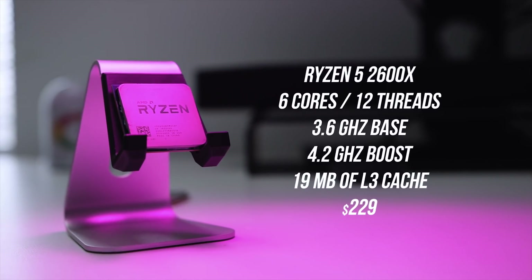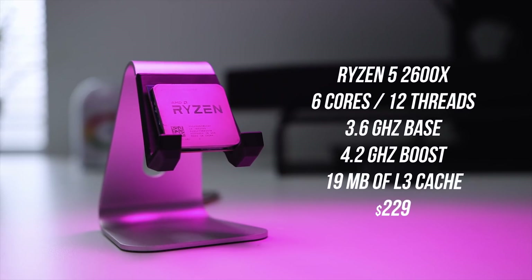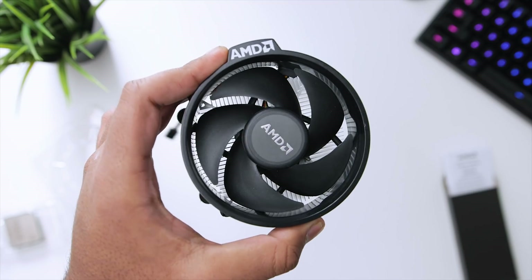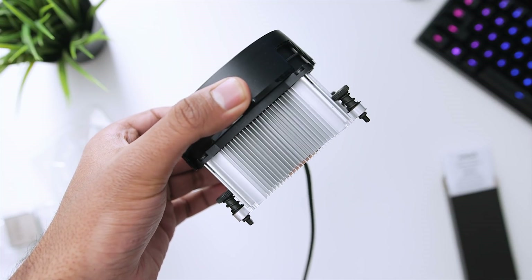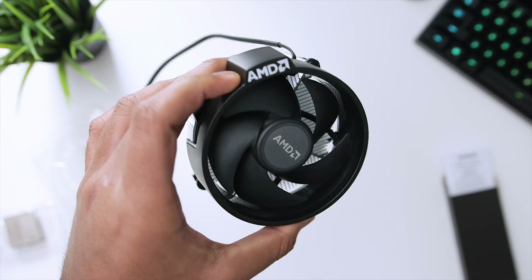Before I get to the performance results on the 2600X, I wanted to quickly go over its specs. This is a 6-core processor featuring 12 threads, with a base clock of 3.6GHz and a boost up to 4.2GHz. AMD has also included a Wraith Spire cooler out of the box. It doesn't feature any RGB lighting, but considering the $230 price tag, this is an absolute steal in my opinion.